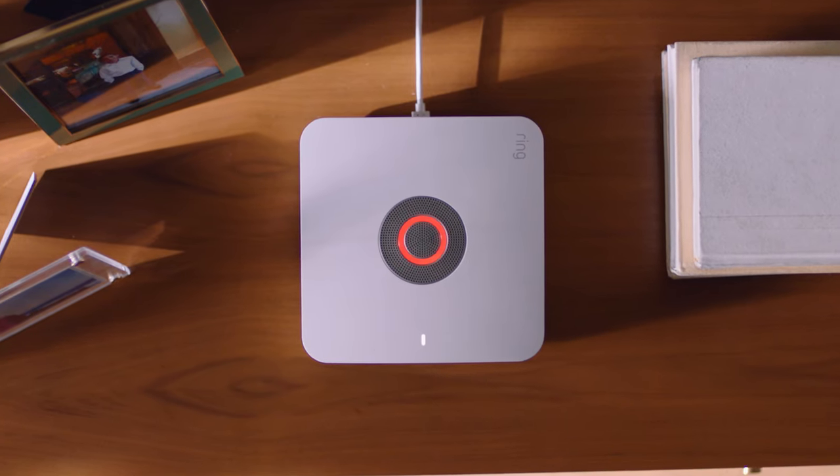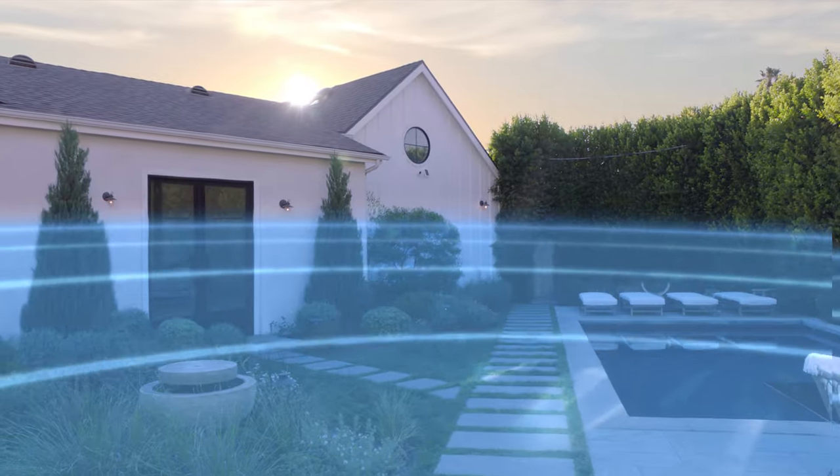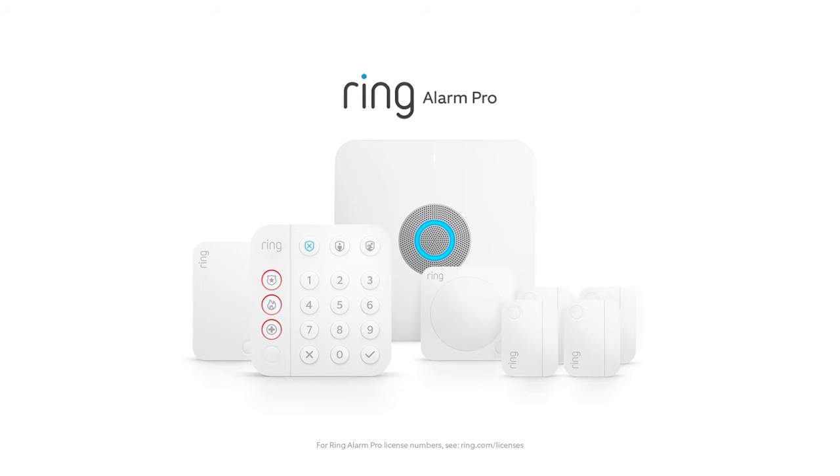Ring Alarm Pro. The home protecting, Wi-Fi blanketing, digital threat fighting, peace of mind giving. Always on, always ready. Future of home protection.